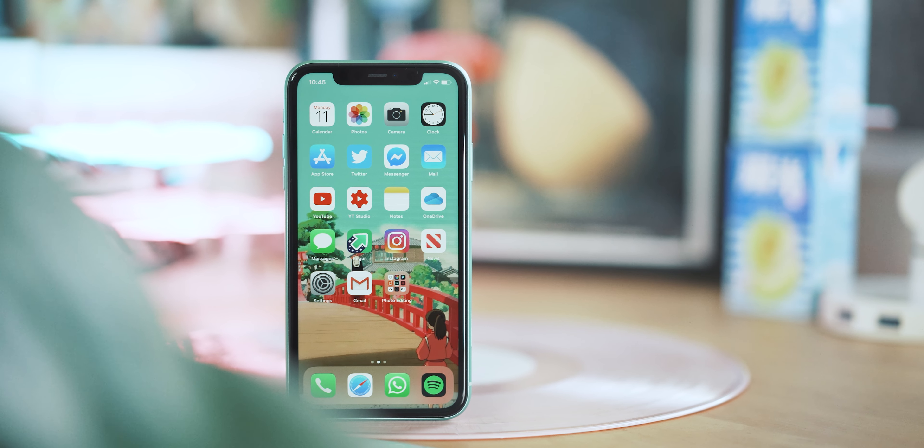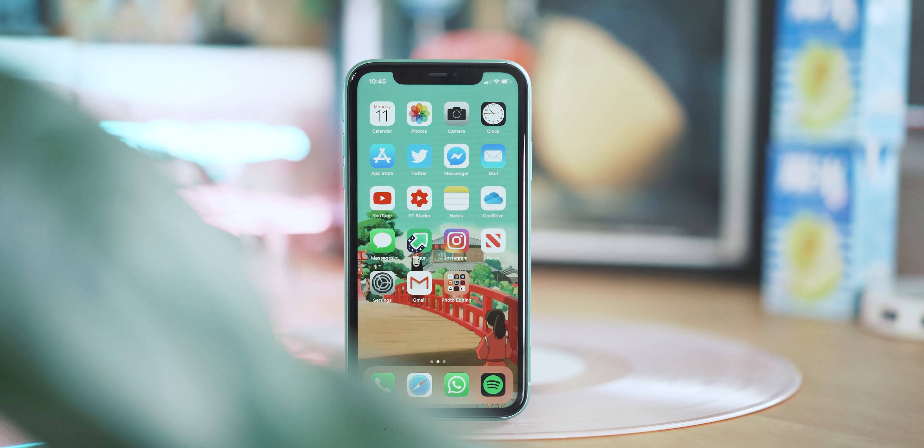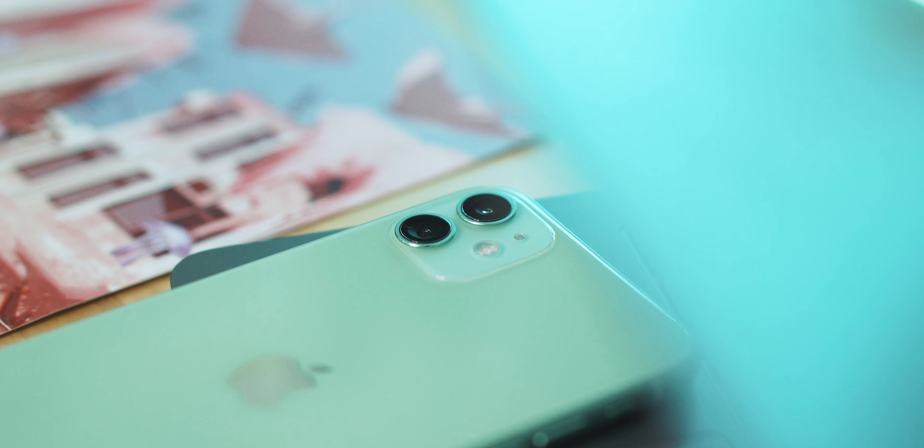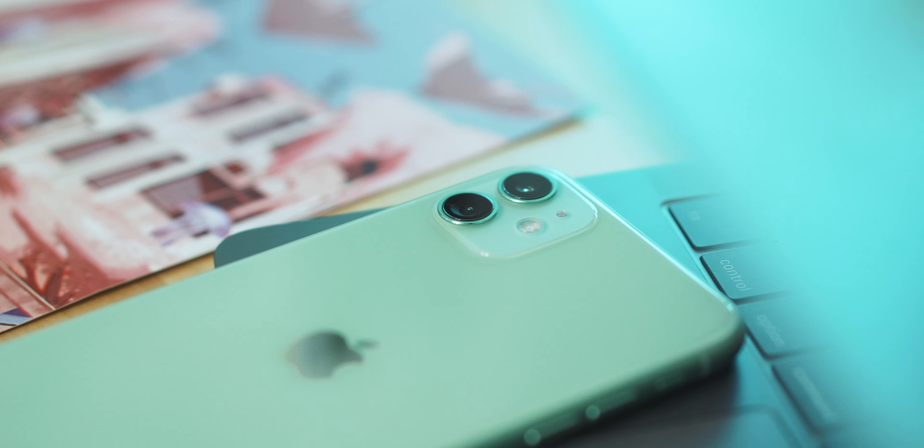If you've just picked up the iPhone 11, you might be thinking about grabbing some accessories for it. There's about a million things out there for it, but I've cut the fat and boiled it down to my top picks — things which I think are genuinely worth buying. So let's dive into it.